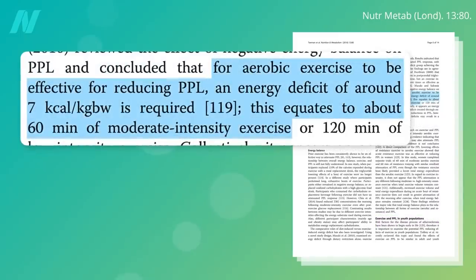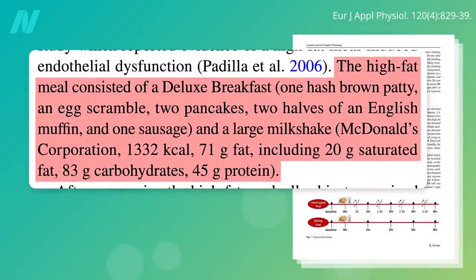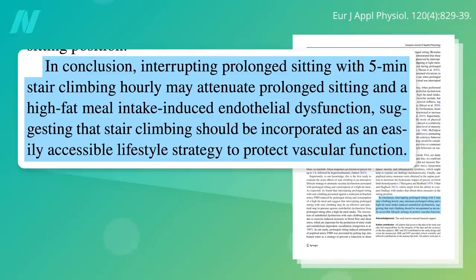And how much exercise do we need? About an hour of moderate-intensity exercise should do it. In this study, though, it only took 20 minutes of stair climbing, broken up into 5 minutes every hour for 4 hours, after a McDonald's breakfast of hash browns, eggs, pancakes, muffins, sausage, and a milkshake. Following such a meal, artery function significantly decreased when the subjects just sat around after eating, but not when they did the hourly stair climbing exercises. In conclusion, hourly exercise may attenuate the negative effects not only of prolonged sitting, but also of high-fat meal intake, suggesting that stair climbing should be incorporated as an easily accessible lifestyle strategy to protect artery function.